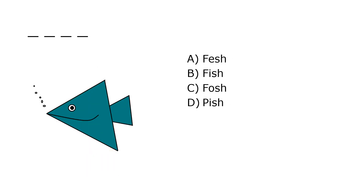What is it? A. Fesh, B. Fish, C. Fosh, D. Pish. Our correct answer is B. Fish.